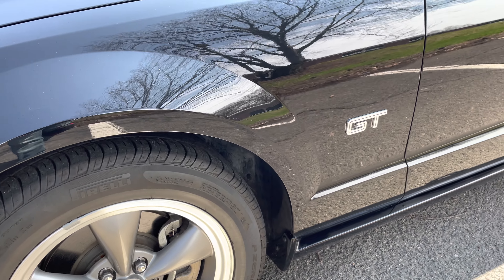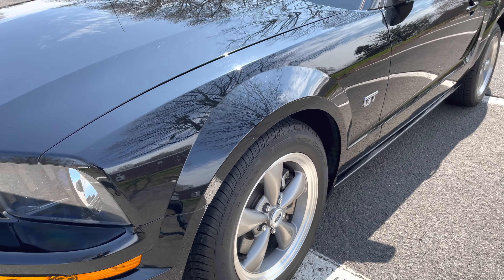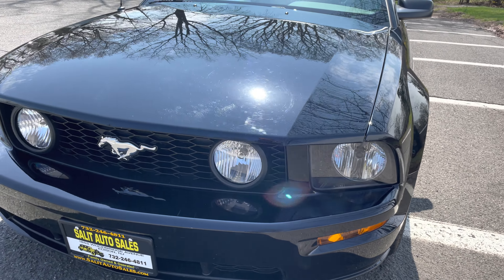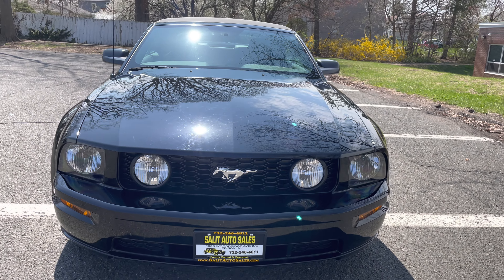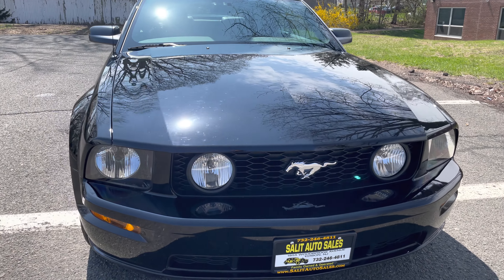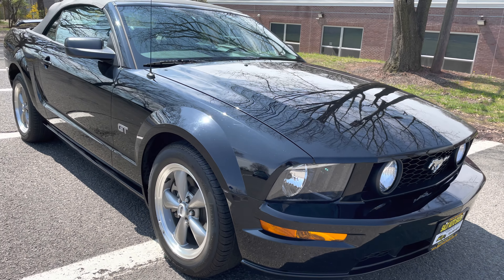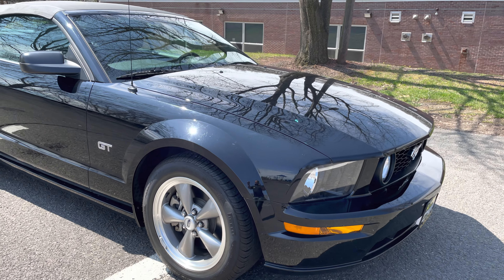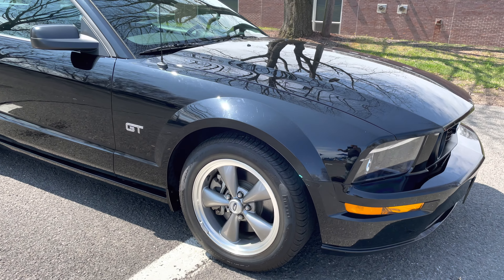Welcome to Salit Auto Sales, thank you for stopping by. We're taking a look at definitely one of my favorite cars — every time I put up a Mustang I always say the same thing, because it's definitely one of the most iconic, fun cars. This one is going to get your attention: triple black — black top, black leather, black exterior. It's an '06 GT.